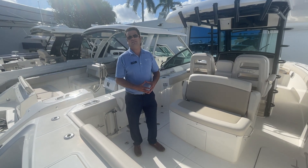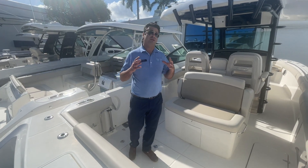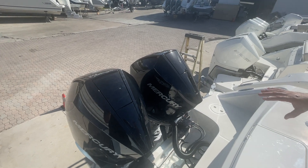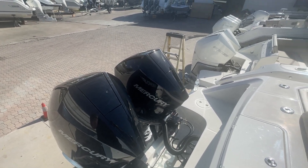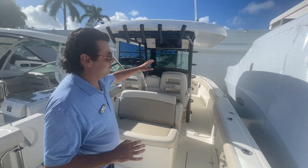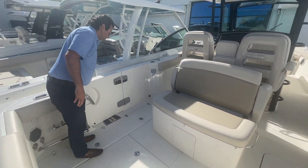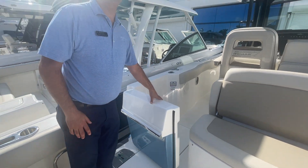Hi, it's Justin with MarineMax Pompano Beach aboard a brand new 2023 Boston Whaler 330 Outrage. The boat is equipped with twin black V8 300 Mercury Verados with joystick piloting. It looks great with the black bolsters, black powder coated frame, and the Abaco Blue coalside, which you can see right here. It's a really sharp looking boat that stands out on the water.